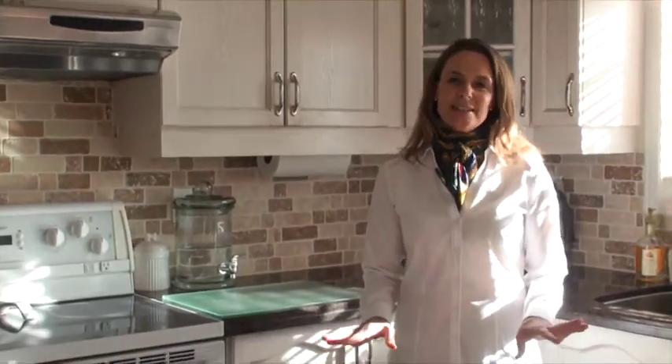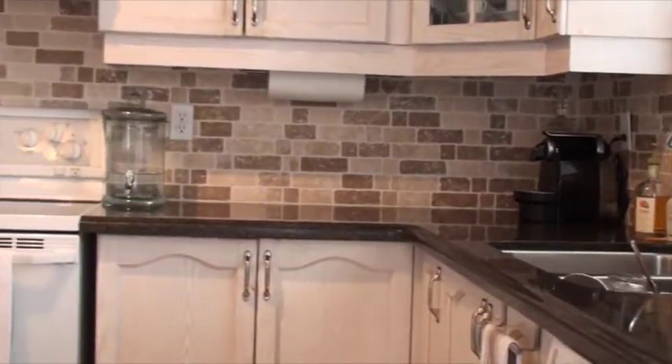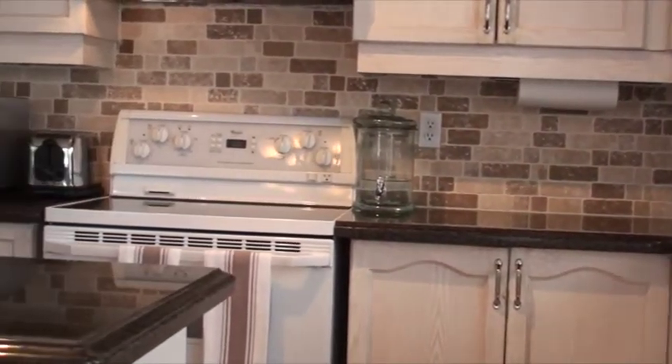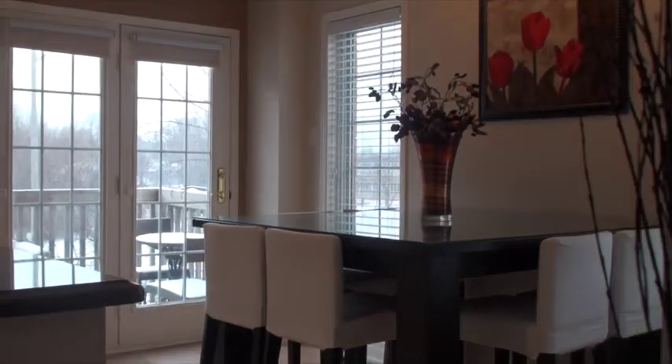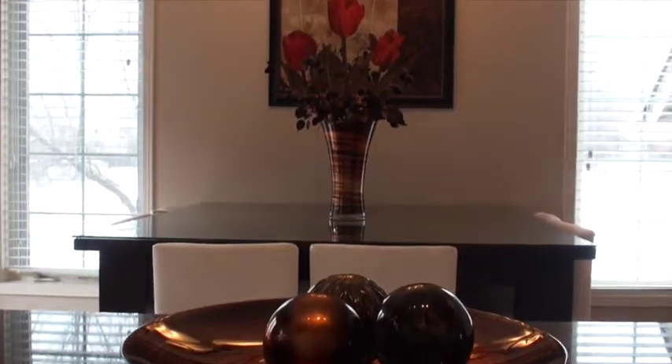This bright spacious eat-in kitchen features ceramic floors, upgraded granite countertops, a tumbled stone backsplash, and a ton of storage in the cupboards. We also have a southern walkout to a balcony, as well as the unobstructed west view of the park. They have a table that seats eight as well as an island. Lots of space in this kitchen.